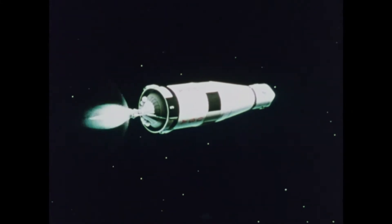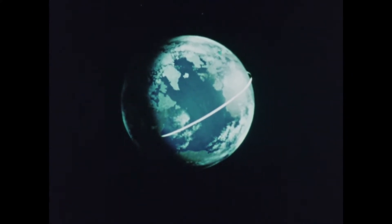So the third stage burns for more than 2 minutes to boost the speed to 17,500 miles per hour, then shuts off.